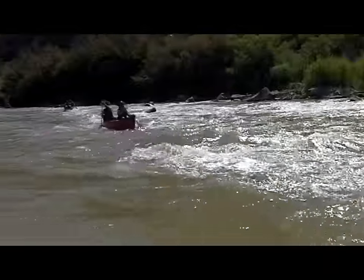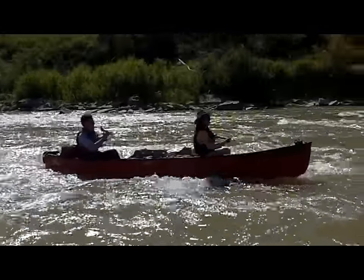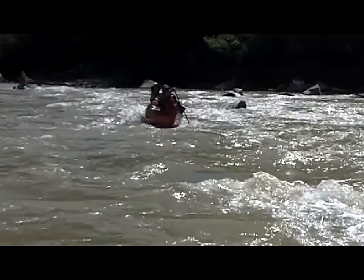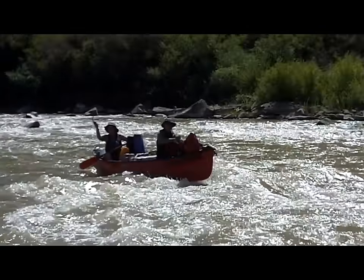Are you ready to canoe down Colorado's biggest and most prolific river? If so, let me give you a quick tour and welcome to the Colorado River, one of our most scenic and popular trips. Hi, I'm Marty at Centennial Canoe.